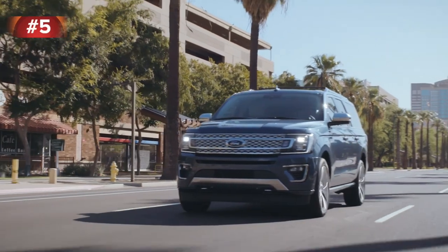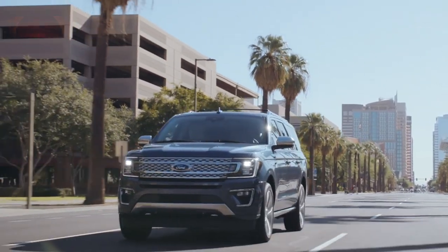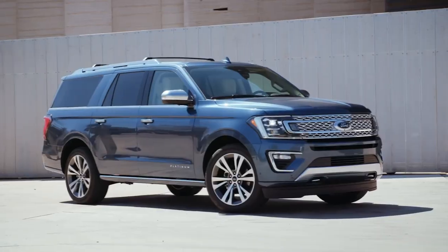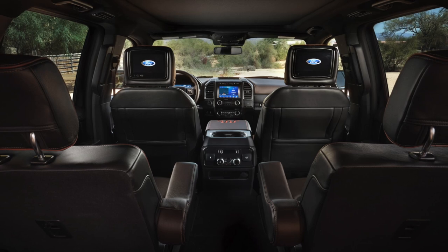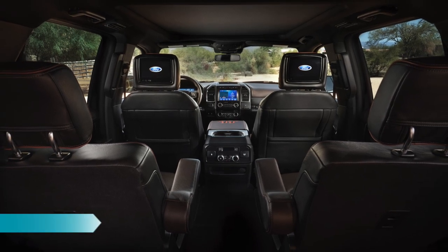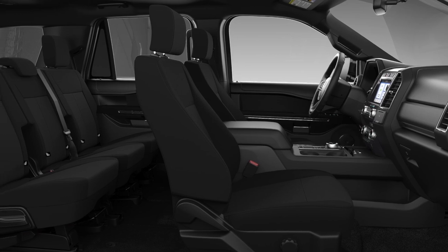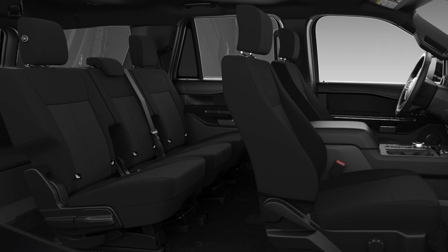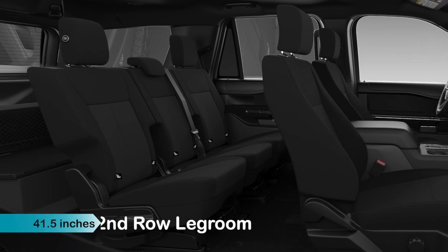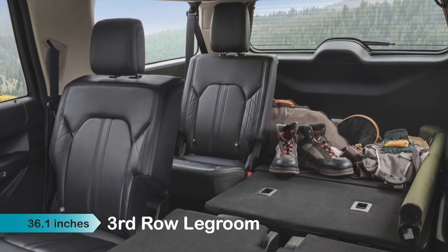For those of you that love Fords but are looking for something bigger than a compact SUV, the next vehicle on our list may be just the ticket. The full-size three-row Ford Expedition is just huge and can seat up to eight people who will enjoy around 42 inches of headroom. The vertically gifted will enjoy a phenomenal 44 inches of legroom in the first row, while those in the second row will be nearly as comfortable with 42 inches of legroom. Predictably, the third row only provides 36 inches.